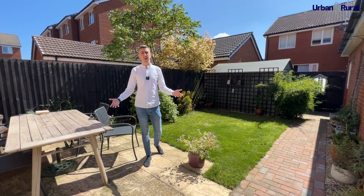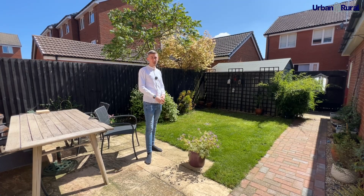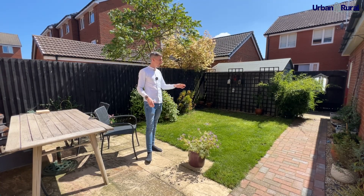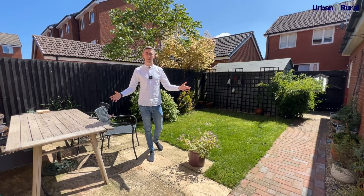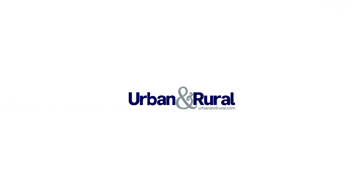So there we have it — a brilliant family home situated across three floors with a lovely sun trap of a garden. It has access to the side to your double driveway and a personal door to the garage at the back. If you've liked what you've seen so far, give myself or the team a quick call — we'd love to see you down here. Thank you.